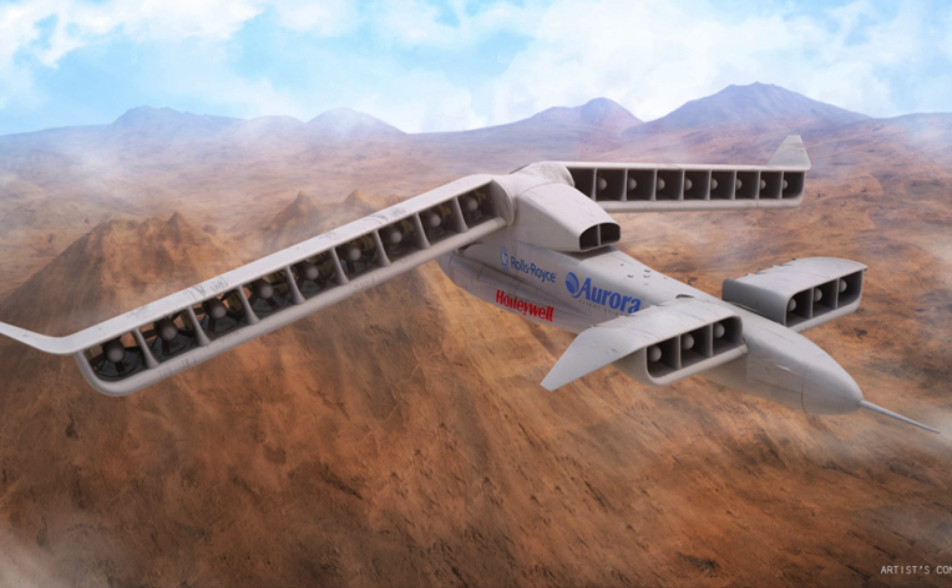The Aurora XV-24 Lightning Strike is an experimental unmanned aerial vehicle created by Aurora Flight Sciences and partners Rolls-Royce and Honeywell. It was developed for the Vertical Takeoff and Landing Experimental Aircraft Program.